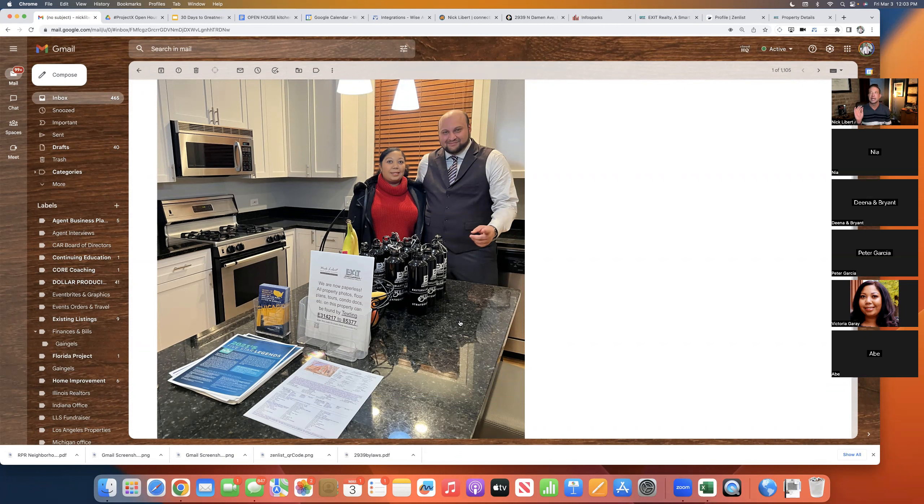As an agent, you deserve the highest possible likelihood of not only selling that property, but getting leads from buyers and sellers in the neighborhood. Exit has come up with some tools, and I have worked with corporate on amending some of those tools to create some cutting-edge product. And in addition to that, you have some other major things in your arsenal like ZenList and Wise Agent.